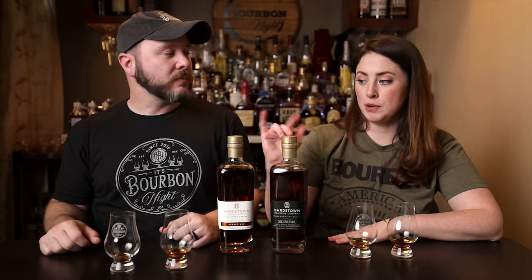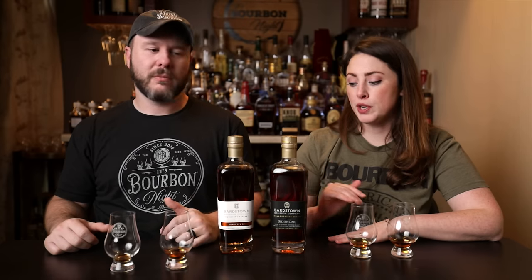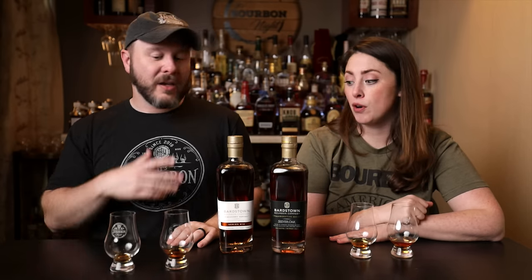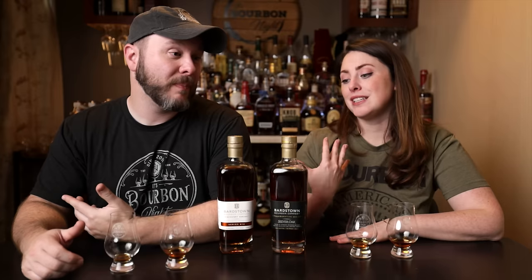If you're torn between these two — if you don't like wine influence, definitely pick up the Discovery 12. I think the 12 is more of a classic traditional bourbon drinker's bottle: all Kentucky. If you want something a little more unique, a conversation piece to talk with guests about during the holidays, I'd go for the Silver Oak. Could this be a wine drinker's bridge to whiskey? Potentially, though the proof is a little higher than I'd suggest for entry level — it drinks pretty easy at 108, but it's not 80 proof either.